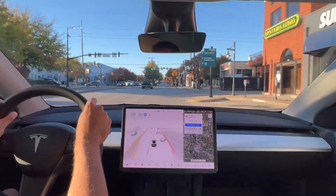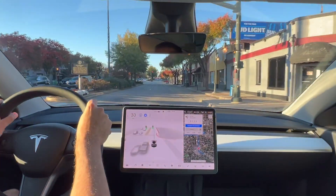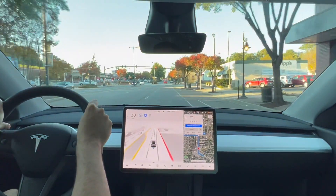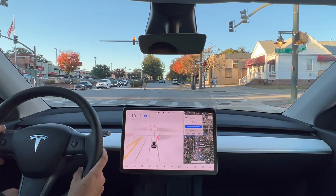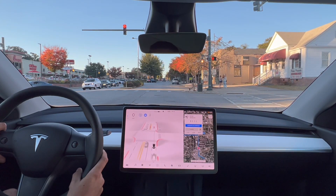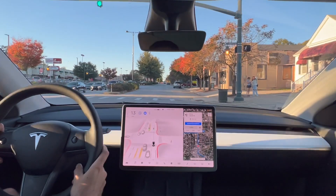This is that go-home traffic time, so it's very busy. It kind of veered into the appropriate lane — I like that. This was a perfect stop — it stopped right at the line, which I like. I do notice that full self-driving at times will stop a good solid 10 to 15 feet before the actual line in some circumstances, which is kind of annoying.